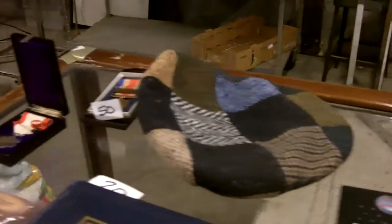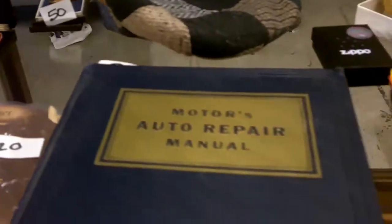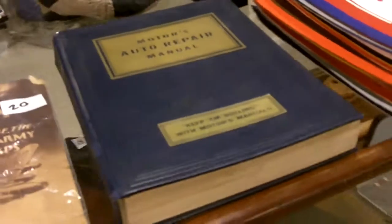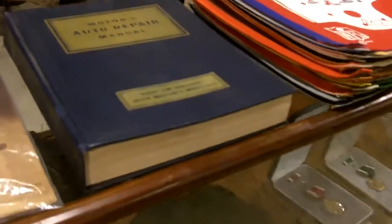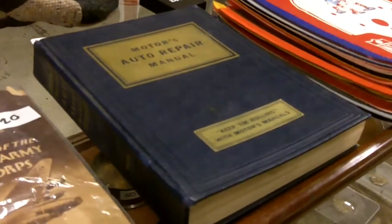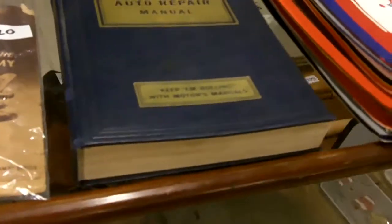Nice little Irish pub cap. And these are Japanese medals — neato. Look at this cool Motors Auto Repair Book. I believe this book is dated 1951, but it covers fixing cars up to 1935. It's got Auburn, Cord, Packard — all the ones that don't exist anymore. Awesome.